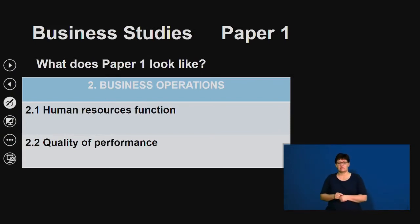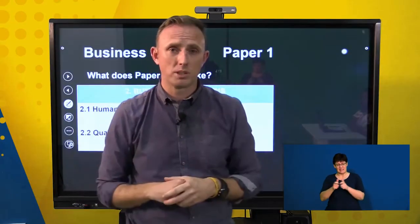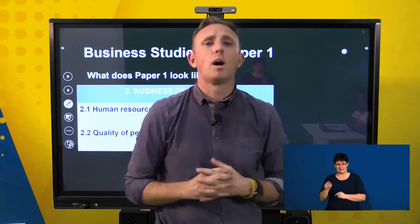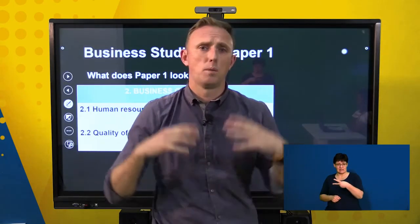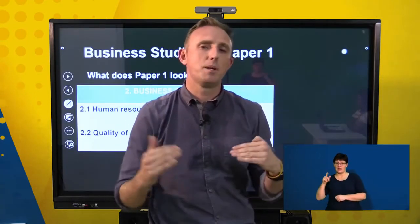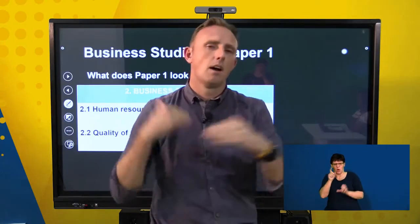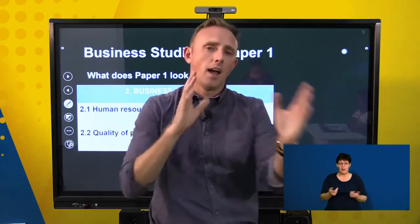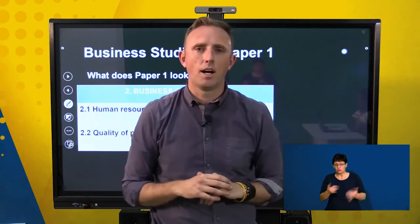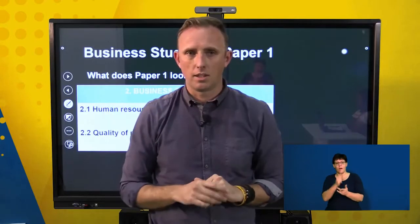For business operations, the first section is the human resource function — quite a big, important function. The second one will be all about quality, which is a very complex section. Make sure that you understand it because a lot of people get confused with the different terminologies of quality. We'll be going through that today and I'll help guide you to make sure that you don't get anything confused.